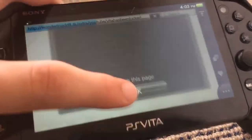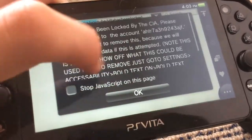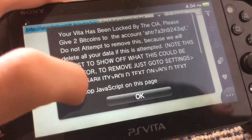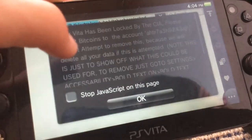So look, it's just this message box and you cannot remove it. And you want to check this box — stop JavaScript — nothing happens.